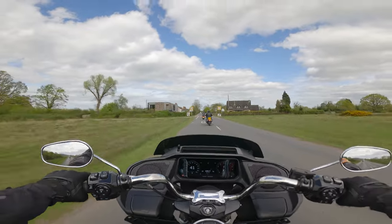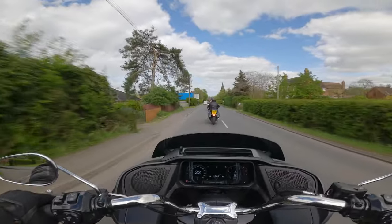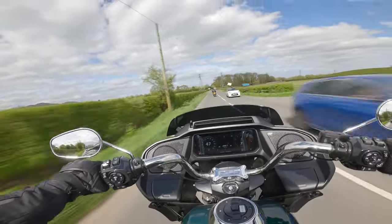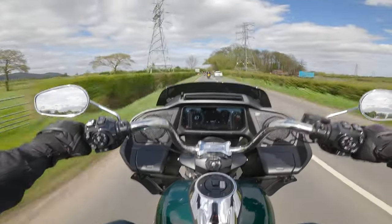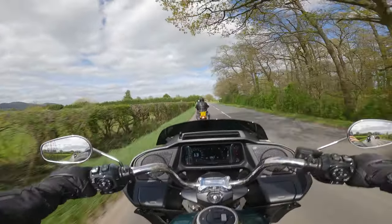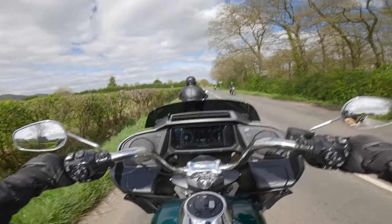I just felt the back end lock up then. You can definitely lock up the back changing down on this — did you hear the rear tyre squeal? The engine braking, as we just found out, is also really good. The gearbox, just like on the Street Glide, feels very agricultural but also very reassuring. You hear the thunk and you know you're in gear. I like that about these Harleys.